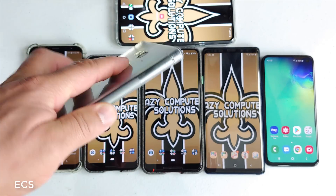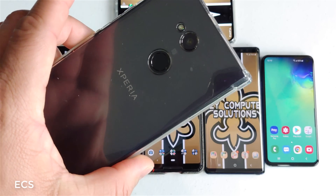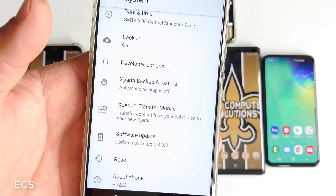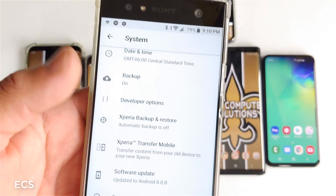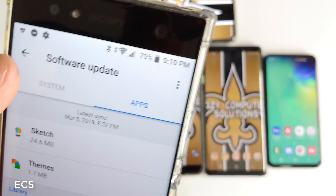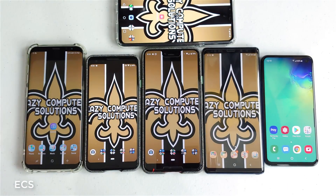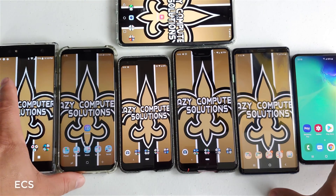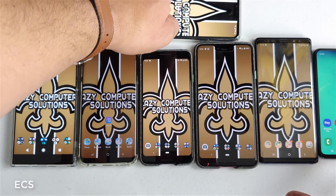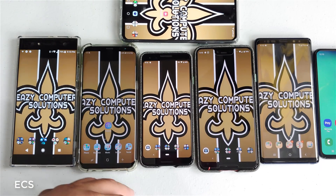I've got so many phones. This is the Xperia XZ2 — it's still stuck on Android 8.0. I tried to hit software update and it's telling me the software is up to date, so no Pie on this device. This is Eric from Easy Computer Solutions — leave your comments down below and let me know what you think about updates. See you guys on the next video, peace.